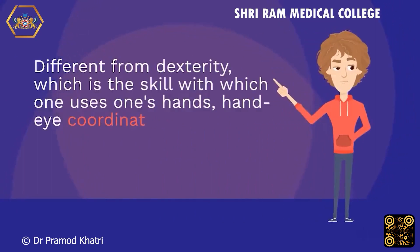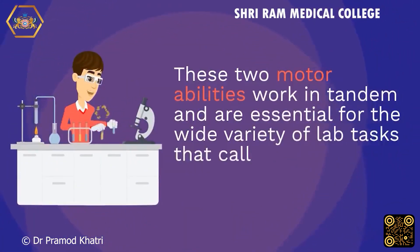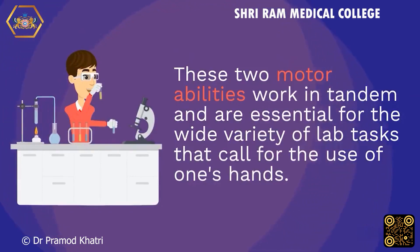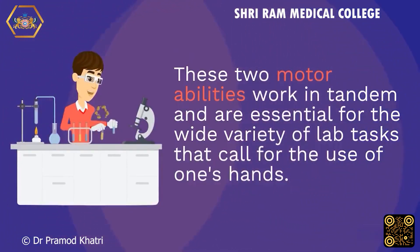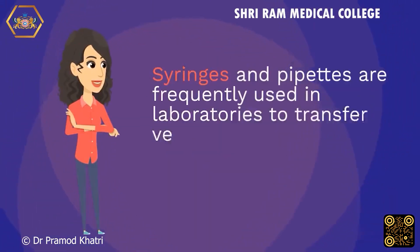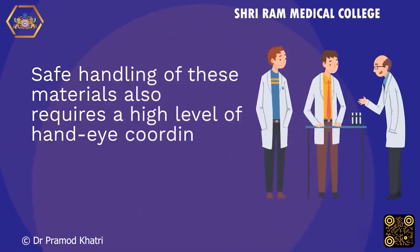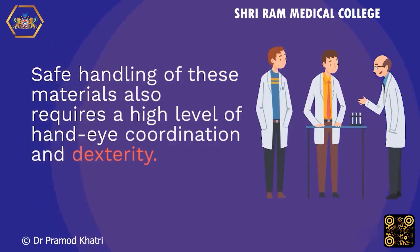Different from dexterity, which is the skill with which one uses one's hands, hand-eye coordination is the ability to coordinate what one sees with what one does with one's hands. These two motor abilities work in tandem and are essential for the wide variety of lab tasks that call for the use of one's hands. Syringes and pipettes are frequently used in laboratories to transfer very minute amounts of chemicals to very small containers. Safe handling of these materials also requires a high level of hand-eye coordination and dexterity.